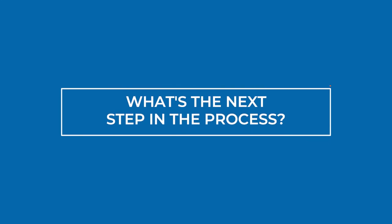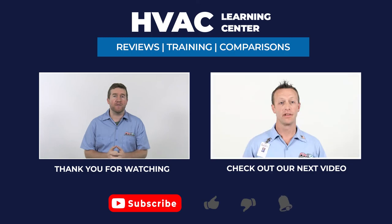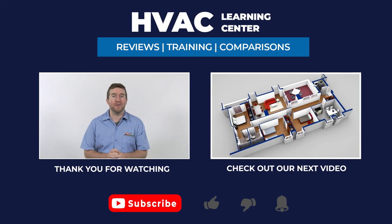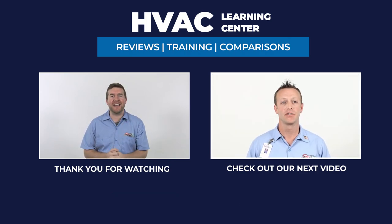Thanks a lot, Arnie. If you would like more information about single stage, two stage, or variable speed systems, click the link in the description below. If you found this video helpful, feel free to subscribe and hit that bell icon to be notified when we release a new video. Thank you for watching and we're looking forward to making your day better.